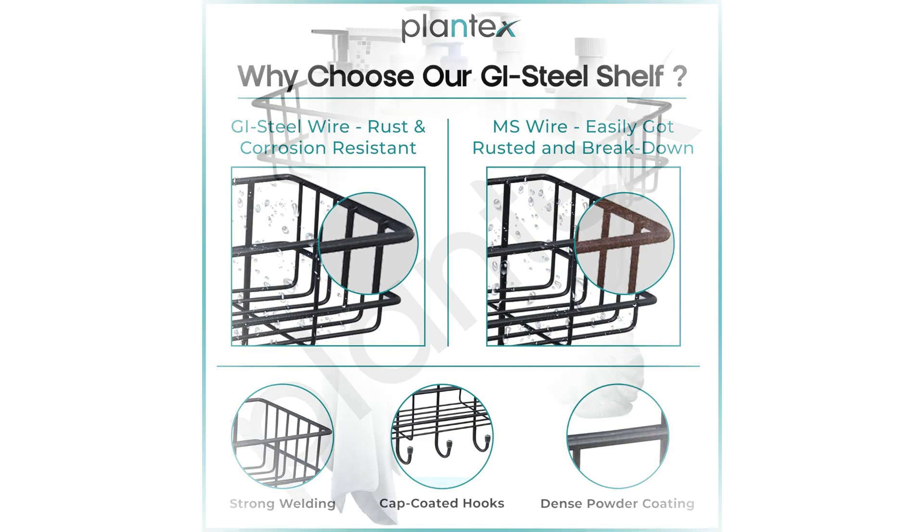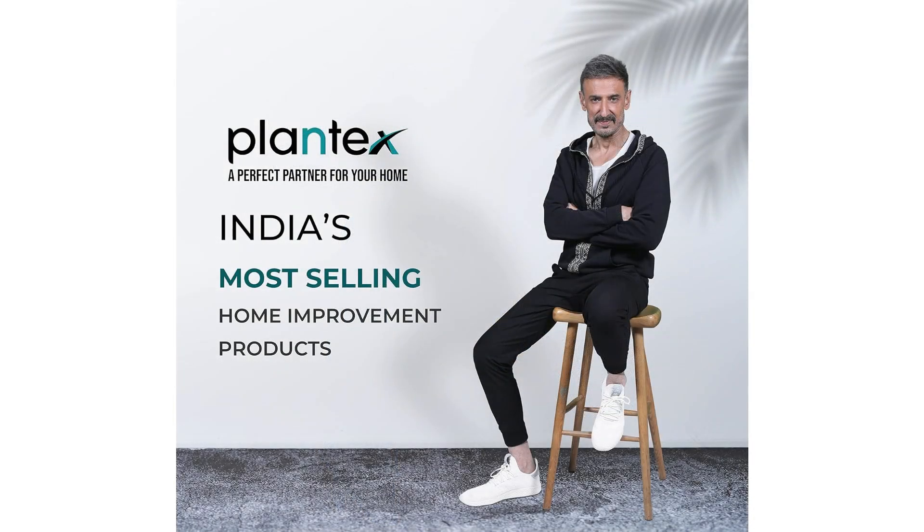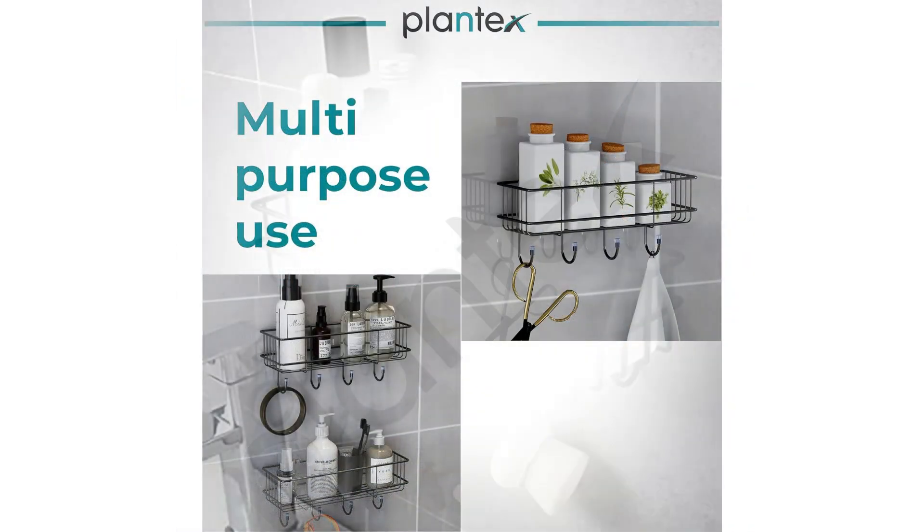Transparent adhesive hooks ek mazboot pakad ki assurance dete hain, joh ise durast aur mazboot banata hai. 10 x 28 x 11.5 cm ke aakaar mein, ye shelf compact hai, lekin kaafi jagah hai aapke zaroori saamaan ko rakhne ke liye.